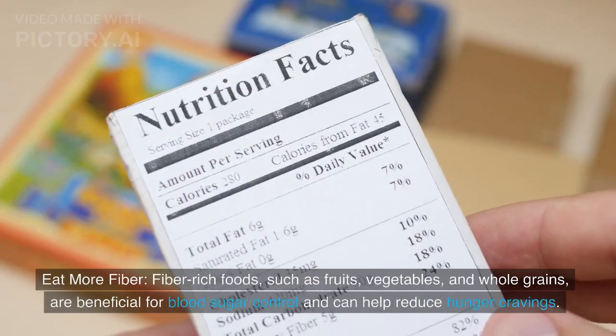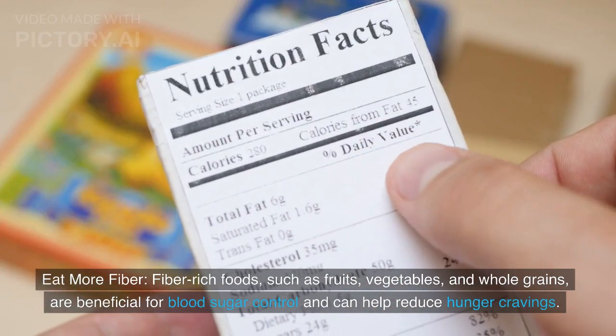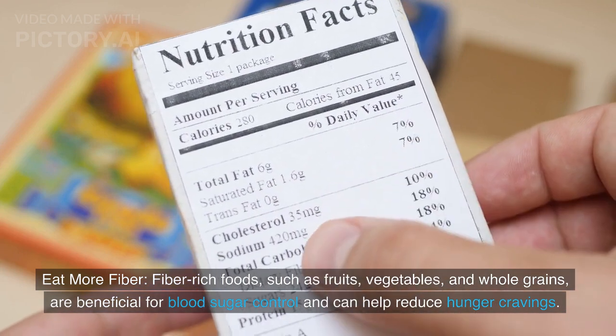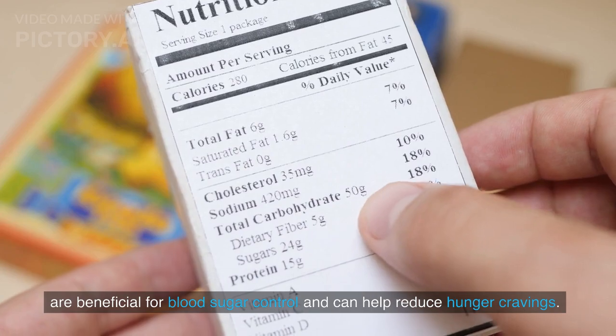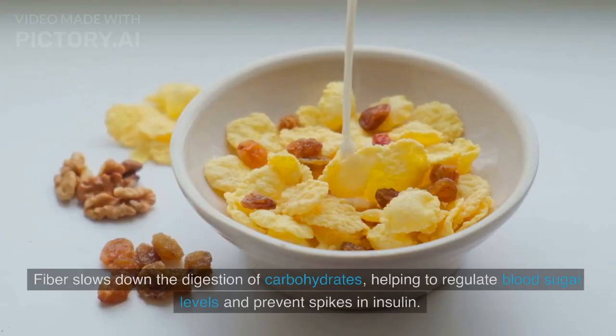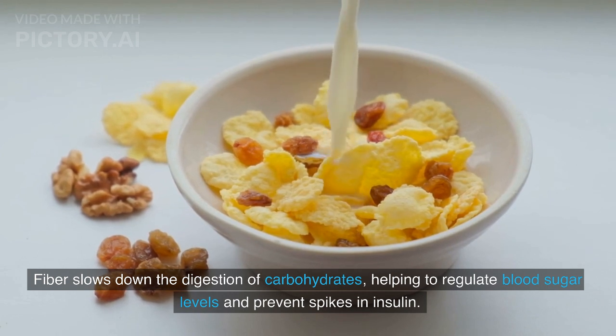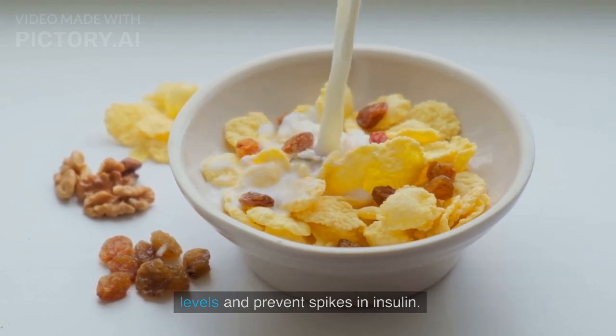Fiber-rich foods such as fruits, vegetables, and whole grains are beneficial for blood sugar control and can help reduce hunger cravings. Fiber slows down the digestion of carbohydrates, helping to regulate blood sugar levels and prevent spikes in insulin.